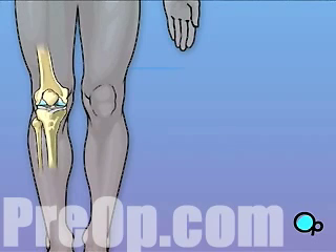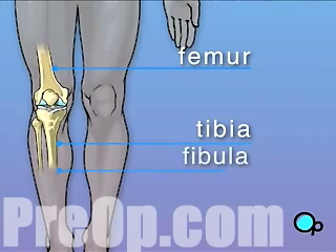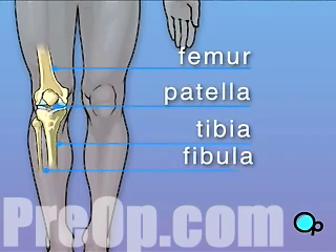The knee is made up of four bones. The femur, the large bone in your thigh, attaches by ligaments to your tibia. Just below and next to the tibia is the fibula, which runs parallel to the tibia. The patella, or what we call the knee cap, rides on the knee joint as the knee bends.